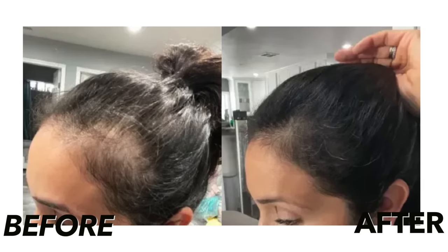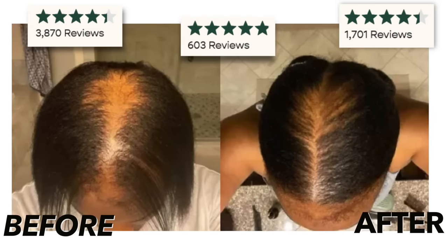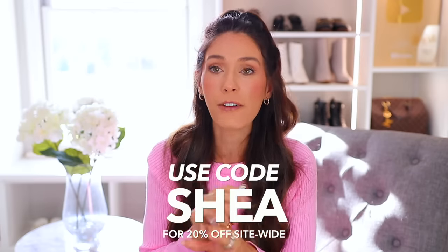I'm going to have them linked down below, so if you want to peruse their site, click around, look at the before and after photos, maybe read the reviews. My code SHEA will give you 20% off site-wide.